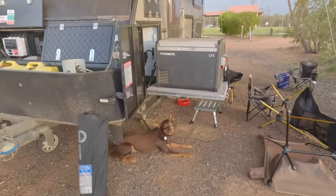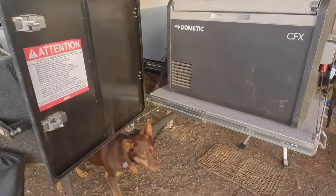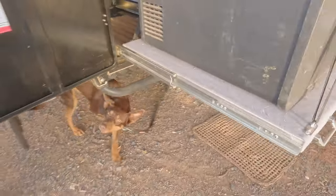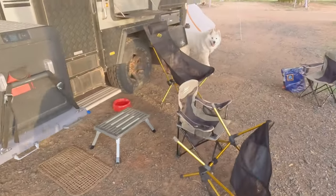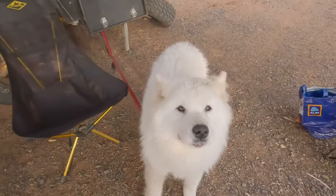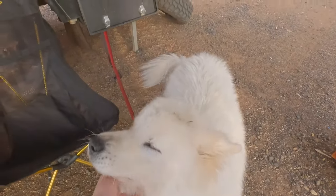The dogs are happy to be out of the car. Hi Cinder. You've wrapped yourself around the pole. Snowy! Hi Snowy. You are definitely happy to be out of the car.